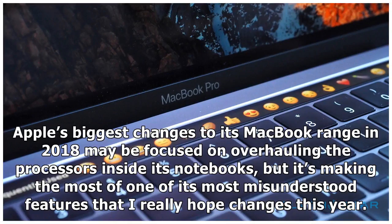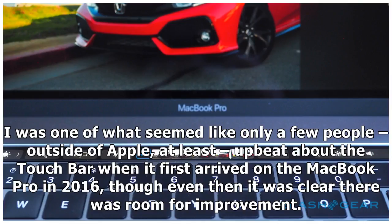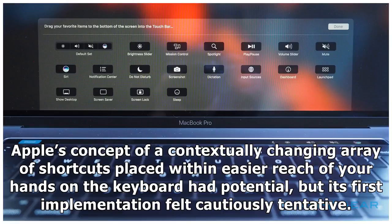Apple's biggest changes to its MacBook range in 2018 may be focused on overhauling the processors inside its notebooks, but it's making the most of one of its most misunderstood features that I really hope changes this year. I was one of what seemed like only a few people outside of Apple upbeat about the touch bar when it first arrived on the MacBook Pro in 2016, though even then it was clear there was room for improvement. Apple's concept of a contextually changing array of shortcuts placed within easier reach of your hands on the keyboard had potential, but its first implementation felt cautiously tentative.